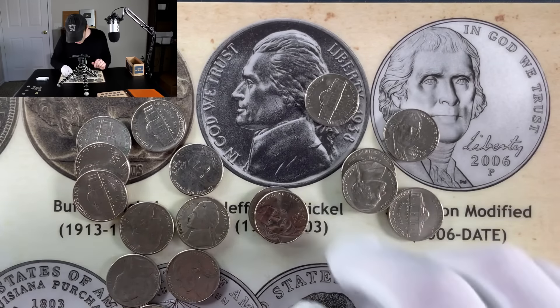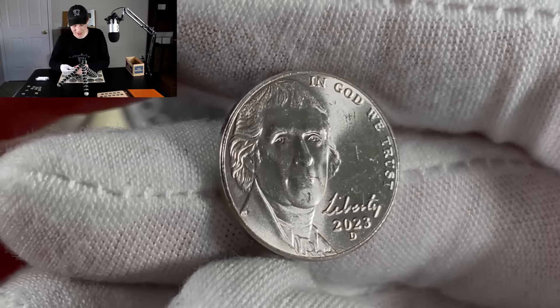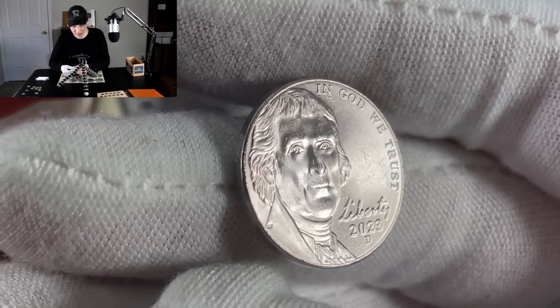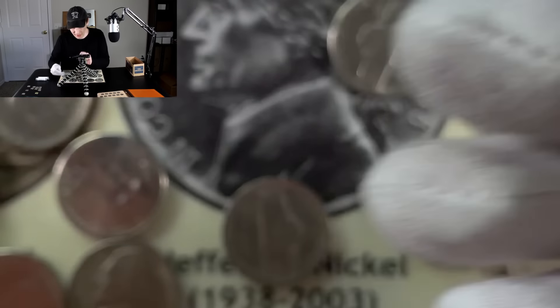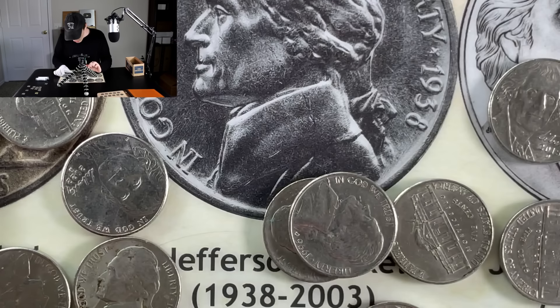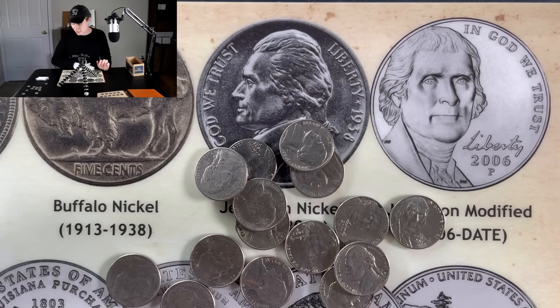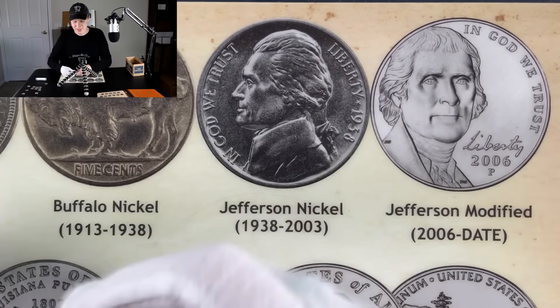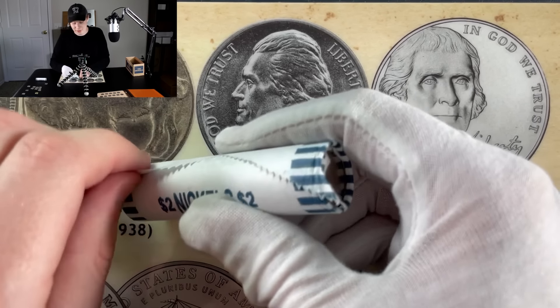We do have a 2023 — it's our first 2023, so we are going to be putting something into the collection today. 2023 Denver right there. What a creepy picture of Jefferson on these modern coins, don't you guys think? I can't believe we've had them for about 20 years at this point — they started in 2006. I've always considered them the brand new coin, but now they are almost 20 years old. That's crazy to think. Let's get on to the next one and see if we can grab ourselves a 2009 or something better.